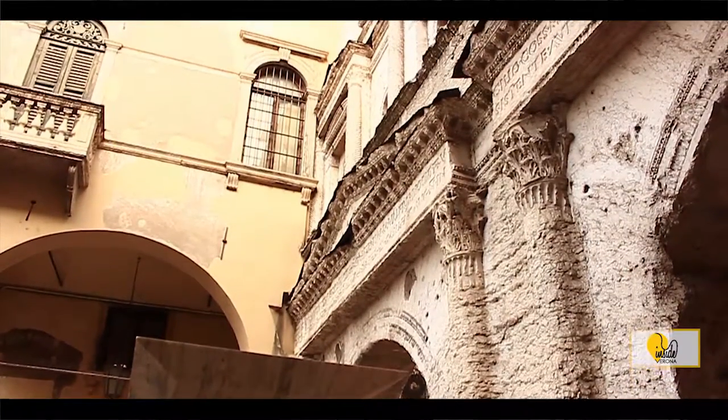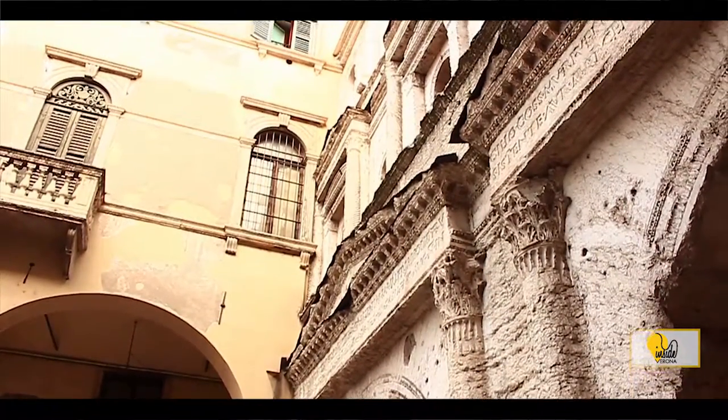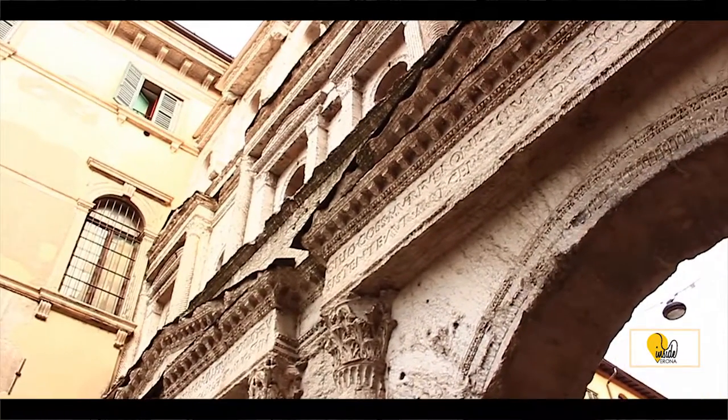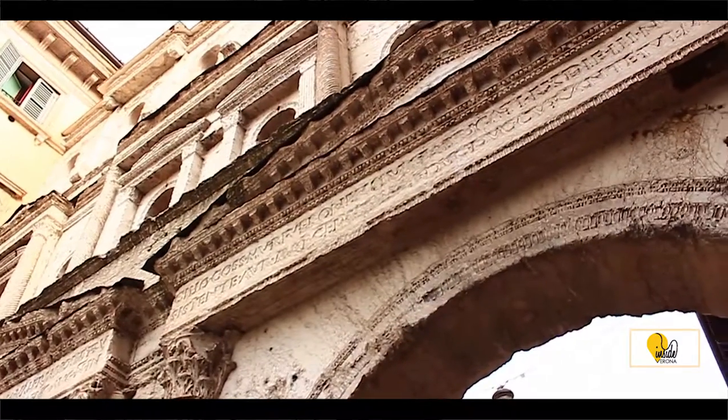Erected on Decumanus Maximus, the backbone of town planning, the gate was considered the main entrance to the city, as it used to be the transit point for all of the inter-regional trade that took place along the Via Postumia.